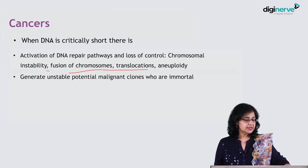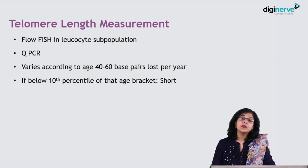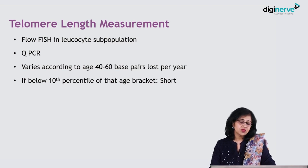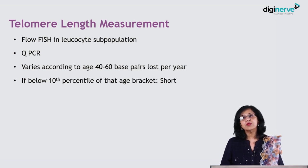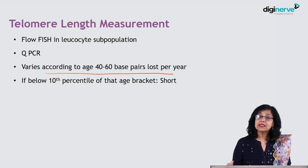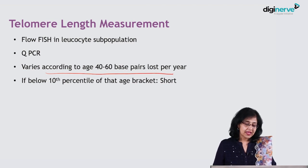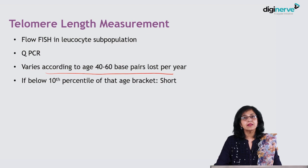How do we diagnose these diseases? We can measure telomere length by a process called flow-FISH, in which the lymphocyte subpopulation is very much preferred for calculating telomere length. Another process utilized is quantitative PCR. When we get the reports, we compare them with the age of the patient, because telomere length varies with age — 40 to 60 base pairs are lost per year. If the length is below the 10th percentile for that age bracket, we say that the telomere is short.